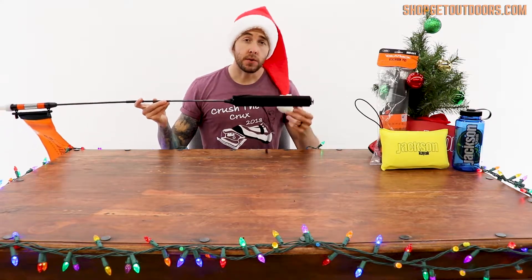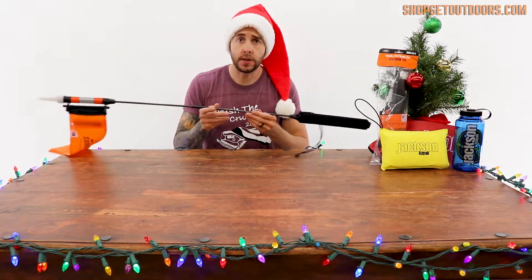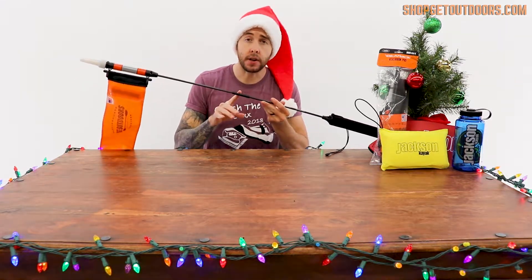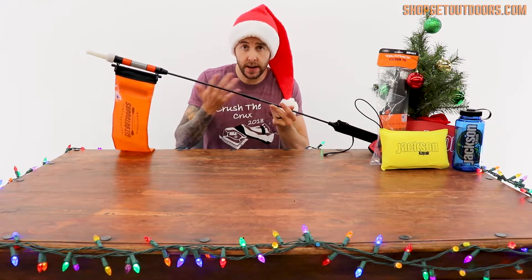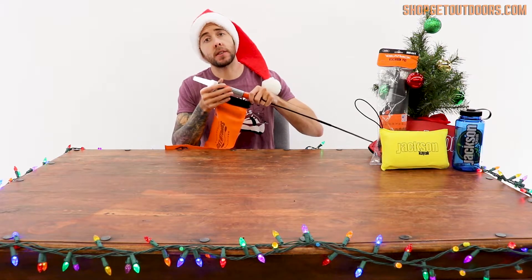It's track-mounted so installing it on your kayak is a breeze. There's a large section of foam so it floats in case you lose it. For storing it in the hatch of your kayak or easy transportation, it breaks down into two pieces. It has reflectors so other boat lights can see you, and of course the most important part — the actual light.